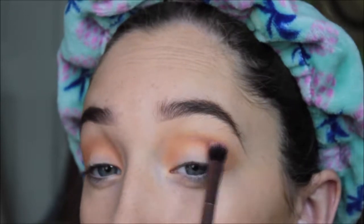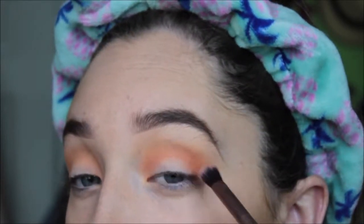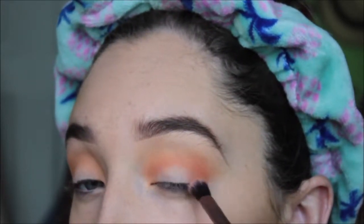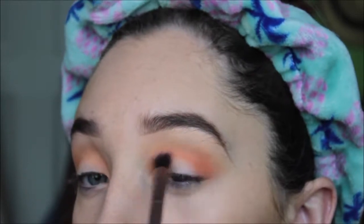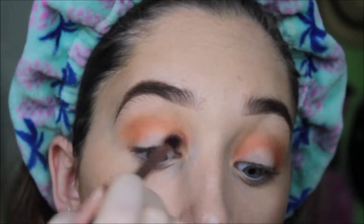Next step, I'm going to go in with the shade Tropical — I think that's how you say it — and I'm putting that in the crease also, but a little bit underneath the original crease shade. I'm putting it on the outside because I want the outside of my eyes to be a little darker than the inside of my eyes.